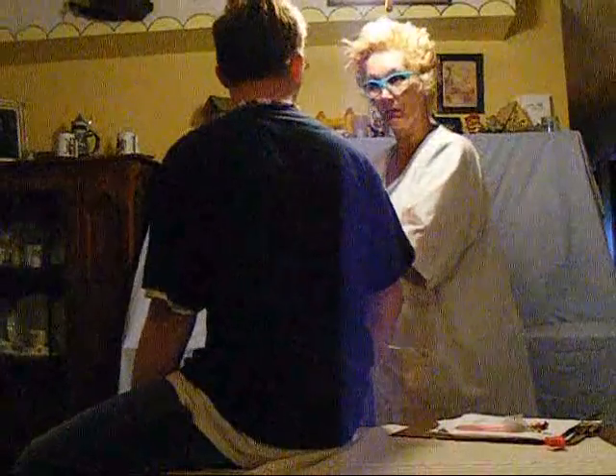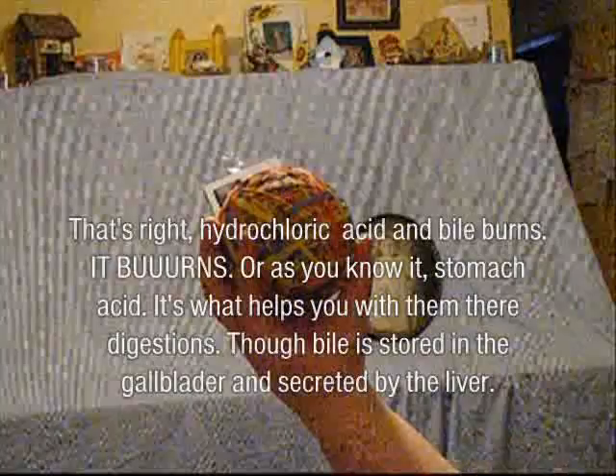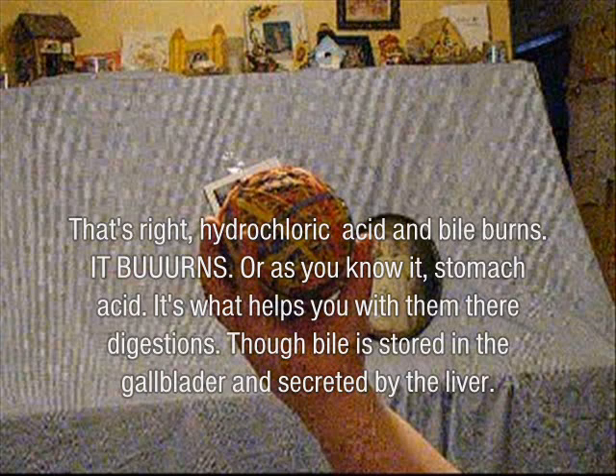Could it be a fact that you ate a giant rubber band ball? No. Oh, let's see! It burns! That's right! I just pull the gas and the ball burns! It burns! Well, as you know it — stomach acid. It's what helps you with digestion.